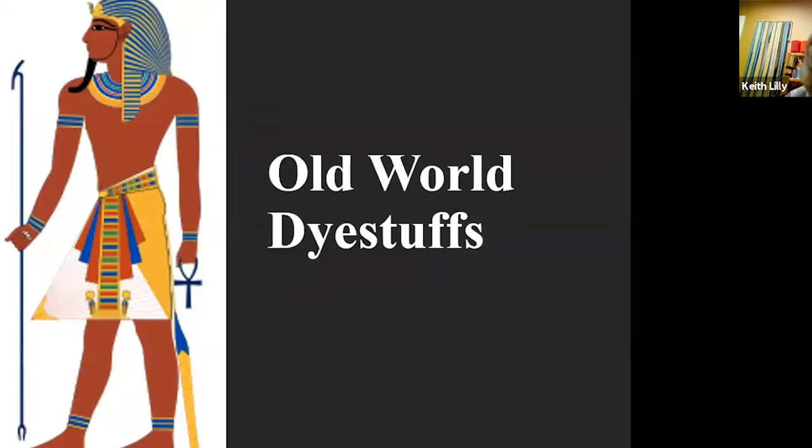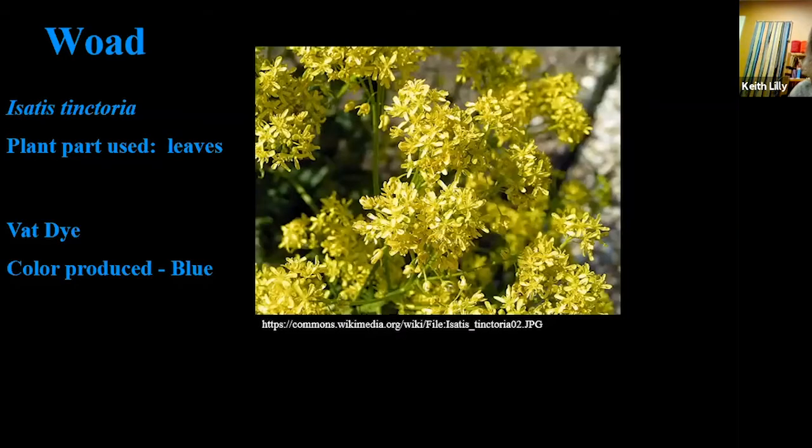Now I'm going to talk about the Old World — areas like Europe, Asia, and Africa. As you can see, there's a pharaoh with colored clothing; they used a lot of color in Egypt. Dye recipes were found around 2600 BC in China, fabric in King Tut's tomb showed the presence of madder, and the people in Gaul dyed themselves blue with woad. I'm going to play with the slide colors — the words are written in basically the colors you get from that plant.